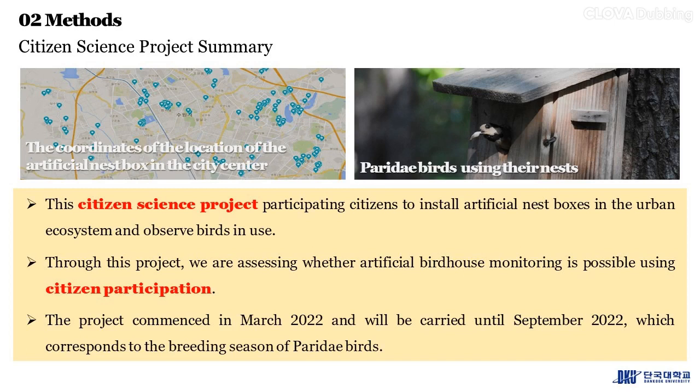This citizen science project asks participating citizens to install artificial nest boxes in the urban ecosystem and observe birds in use. Through this project, we are assessing whether artificial birdhouse monitoring is possible using citizen participation. The project commenced in March 2022 and will be carried out until September 2022, which corresponds to the breeding season of Paridae birds.